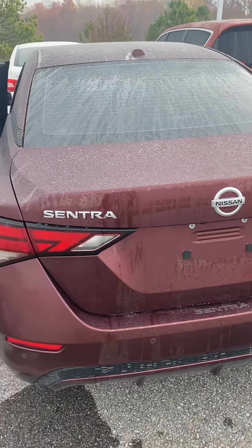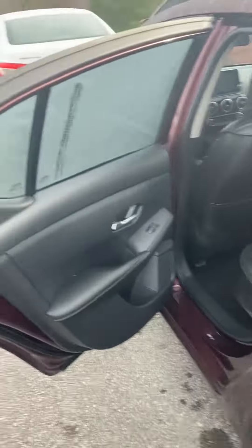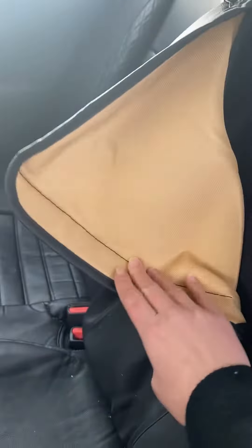Hi Lisa, this is the 2021 Sentra that I was telling you about. It is an SV in maroon. These are not the actual seats — this is a seat cover — so these seats are in great condition.